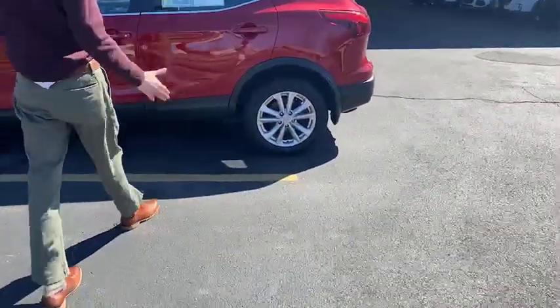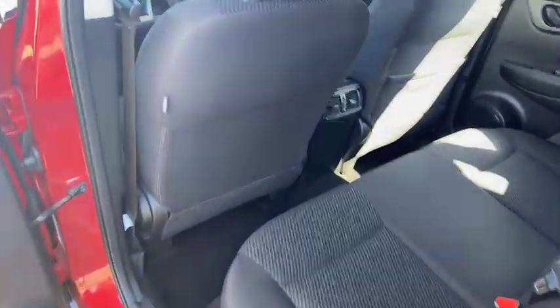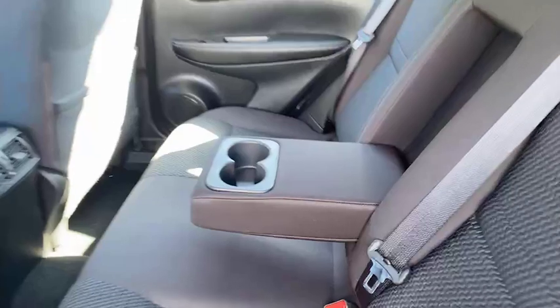I'm going to open up this back door here for you. Good amount of leg room there for your rear passengers, good amount of space too, and comfortable seating. In the middle seat there, you can pop that down — it'll fold above the other seats for your rear passengers should no one be sitting in the middle.